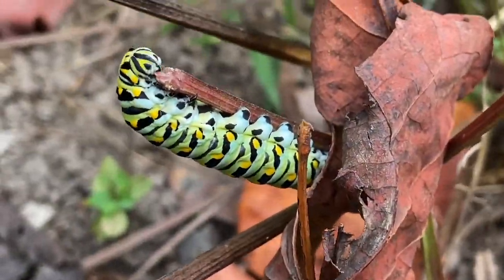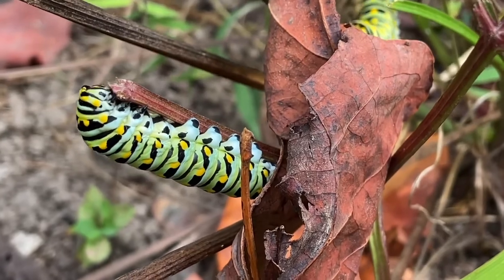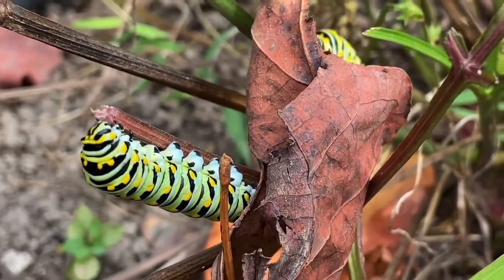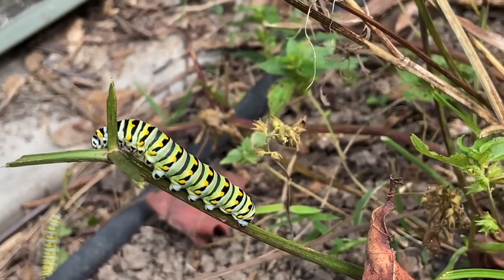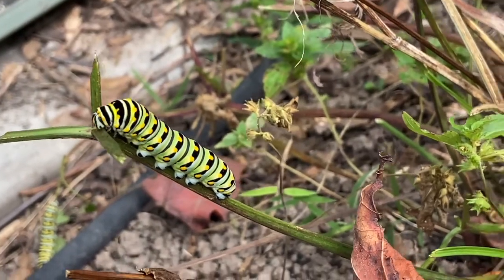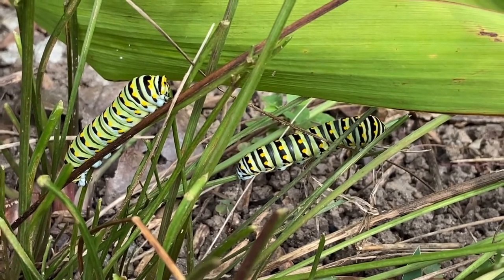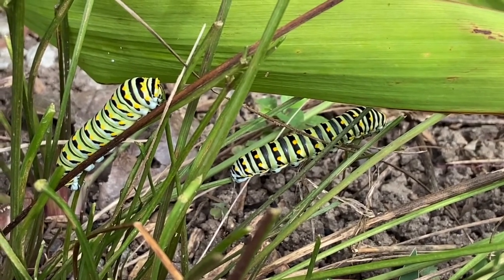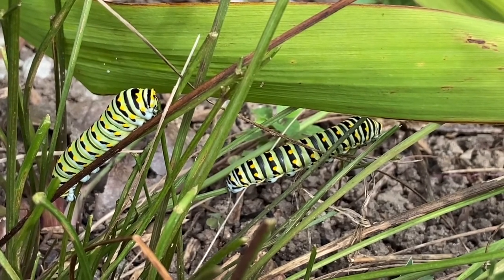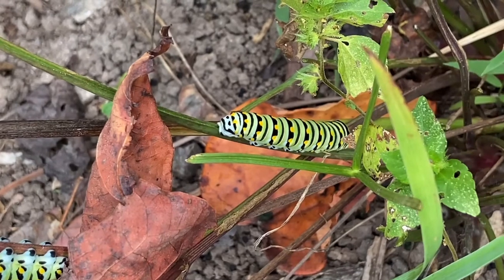Here we have the larvae — you would often call it the caterpillar — of the Eastern Black Swallowtail. The Eastern Black Swallowtail is dark, almost black in color, with some yellow spots. The female is slightly larger than the male, but it can be hard to tell the sexes apart unless you're well trained. You can find this species from Canada all the way down into South America. It likes open habitats — meadows, fields, wetland areas — and can be found in some gardens.